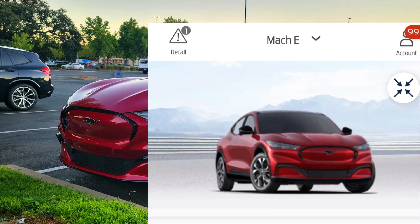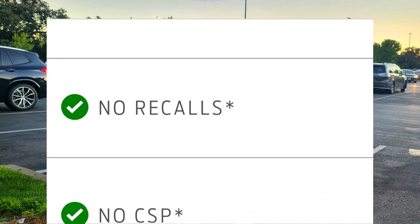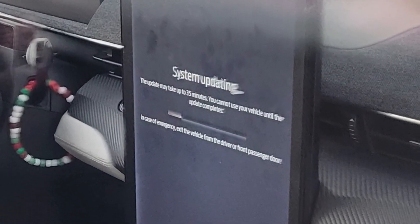Interesting — it would show the recall icon, but when I clicked on it, it said no recalls. It was also interesting that the louver would open on the car, and the loading screen mentioned it could take up to 30 minutes.